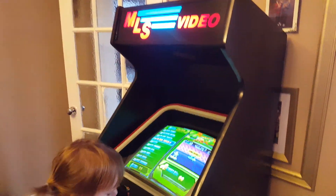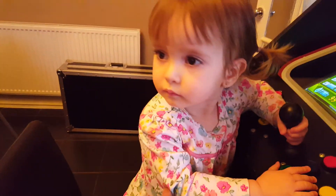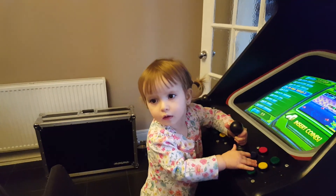Space Invaders, Galaxian, Galaga, Bomb Jack, all your Street Fighter 2s, turtles — everything's on there. Anna, do you like it? Are you impressed? She's impressed. She likes the buttons.